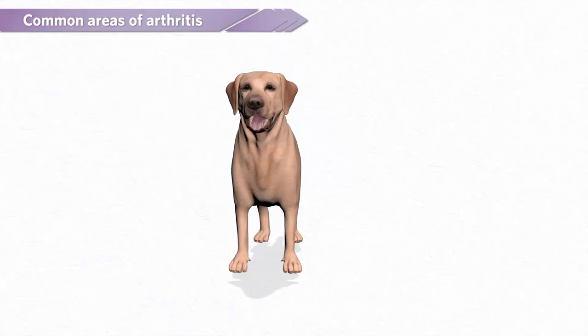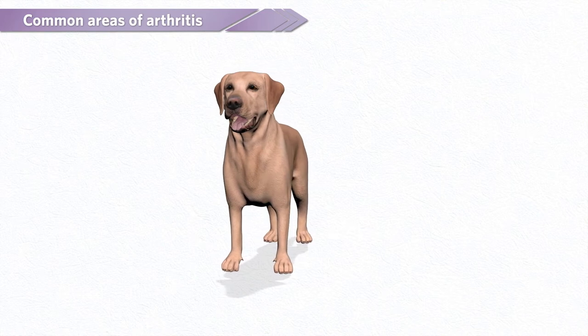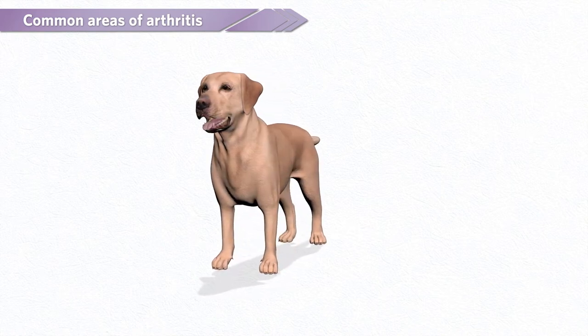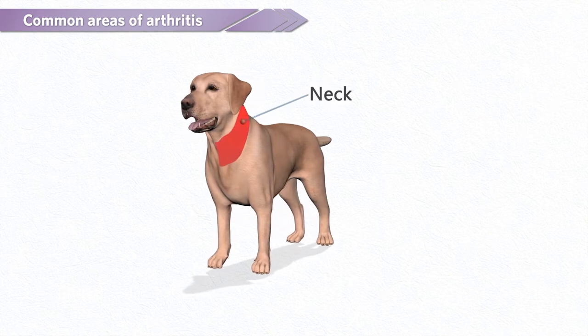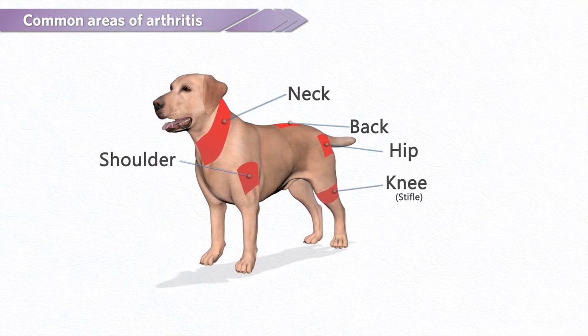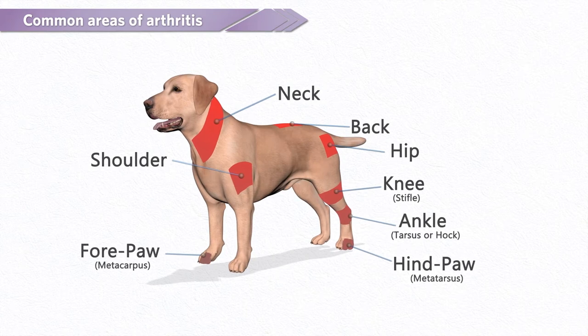Arthritis can affect any joint, and although it affects mostly hips, stifle and elbows, it is not limited to these areas. The areas where a dog can develop arthritis are neck, back, hip, shoulder, knee, ankle, hind paw, forepaw and elbow.